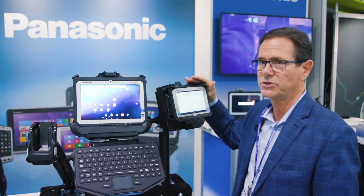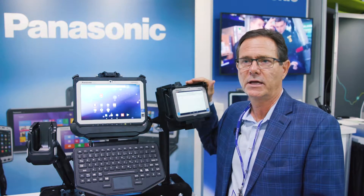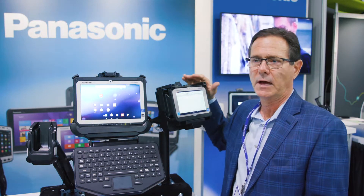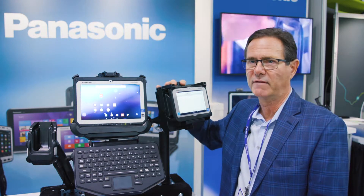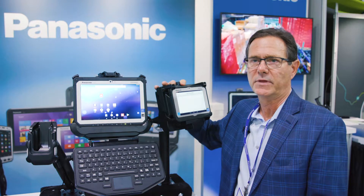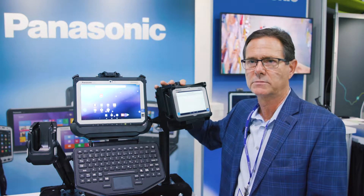We go from the 10-inch device to a 7-inch device, again either Android or Windows. I'm showing you this mounted in a particular vehicle mount — we have a lot of vehicle mounts. They can be post-mount or dash-mount.